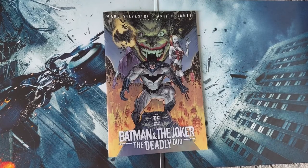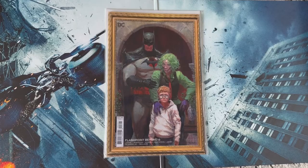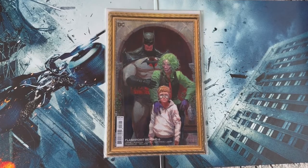Batman and the Joker: The Deadly Duo number one — honestly I was a little skeptical of this series with Batman and the Joker teaming up, but this was actually a decent read and I can't wait for issue number two. Flashpoint Beyond number six — this was a really good read, a really good series. I didn't know exactly where we were going to end up.